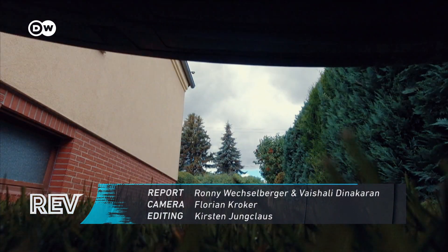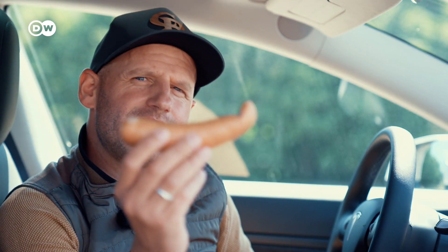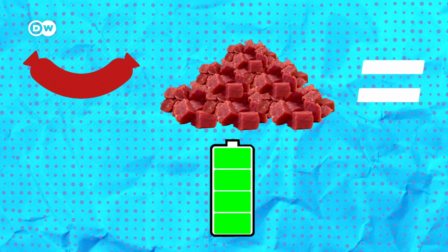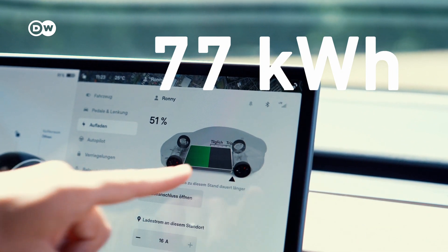Let's start with kilowatt hours. So imagine this is your EV battery. The amount of meat in that sausage is equal to the amount of energy stored in the battery — this is considered kilowatt hours. For example, the Tesla comes with a 77 kilowatt hour battery.